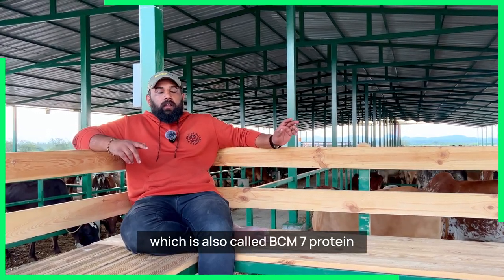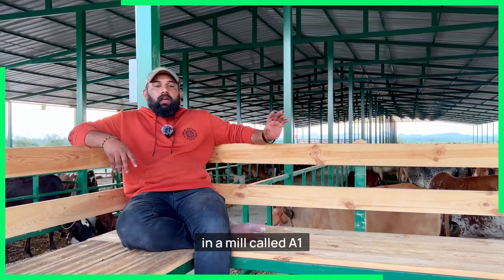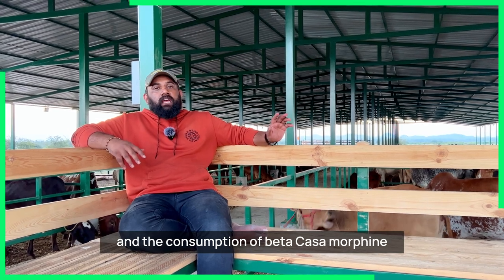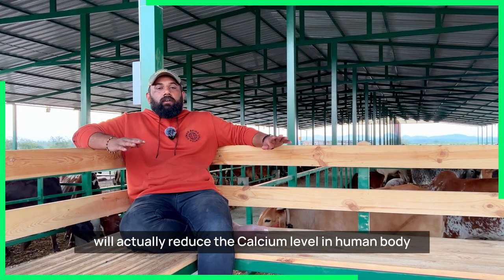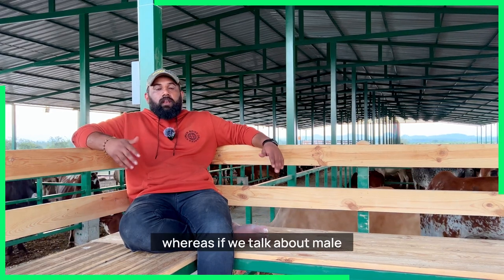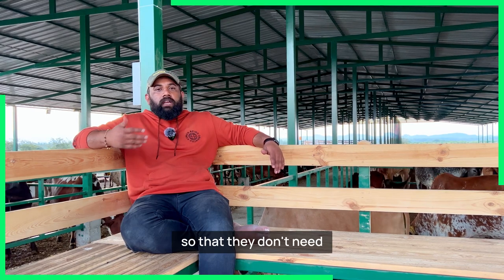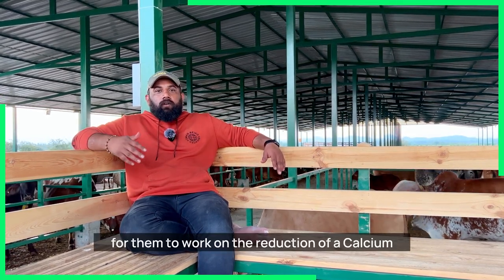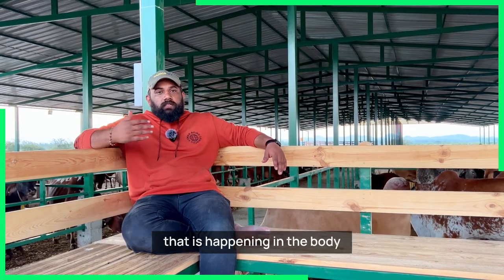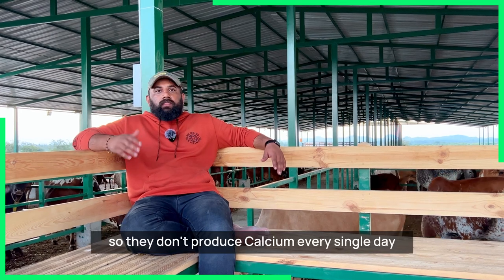The BCM-7 protein level is very high in A1 milk. Consumption of beta casomorphin actually reduces calcium levels in the human body. When it comes to males, they produce calcium every single day, so they don't need additional support to overcome the reduction in calcium happening in the body.